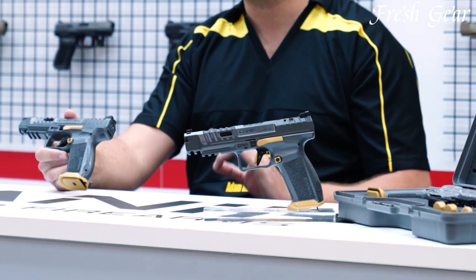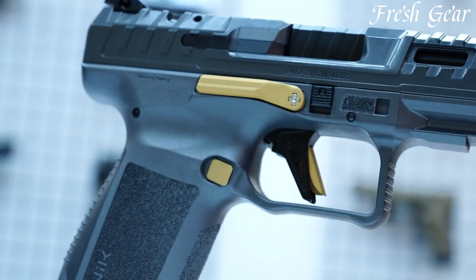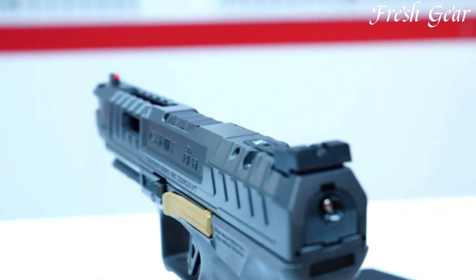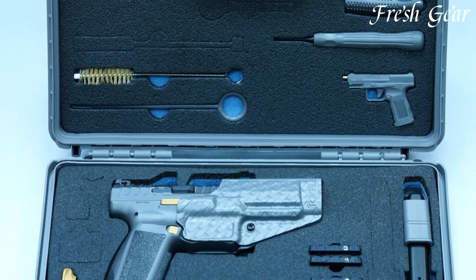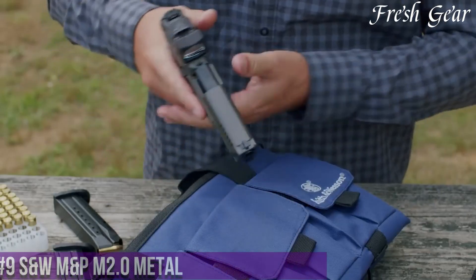The pistol's match-grade barrel and trigger contribute to its exceptional shooting experience, allowing for smooth, consistent shots. With its ergonomic grip and interchangeable back straps, the Canik SX-Rival provides a comfortable and customizable fit for shooters of all levels. Whether used for IBSC, USPSA, or three-gun competitions, this pistol's superior features and reliable performance make it a top choice for serious competitors.